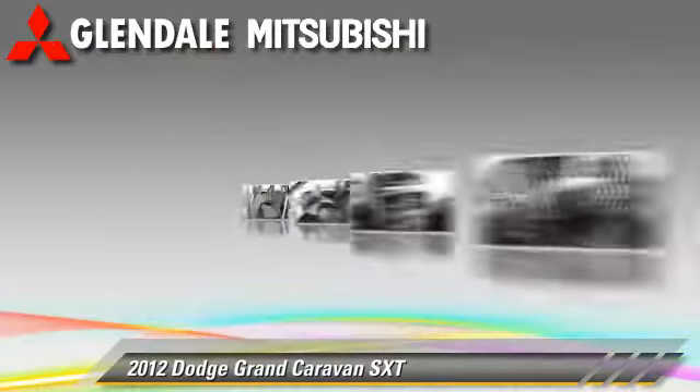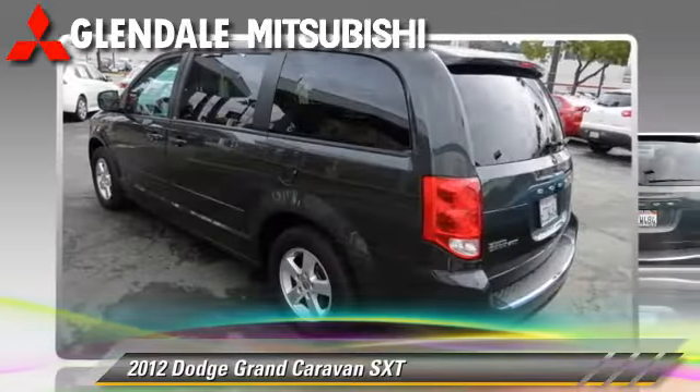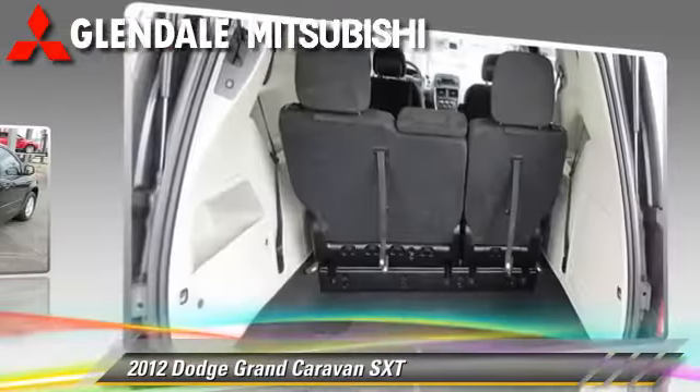Comfort and convenience features include a CD player, air conditioning, and third-row seating. Give us a call to schedule your test drive today.